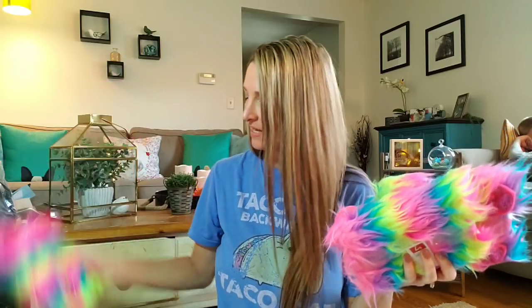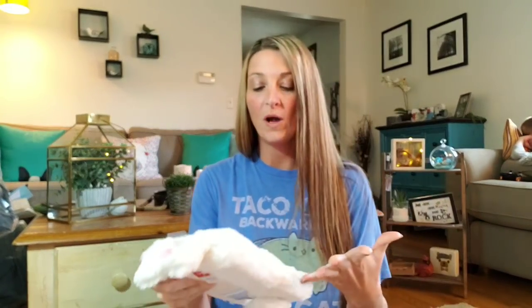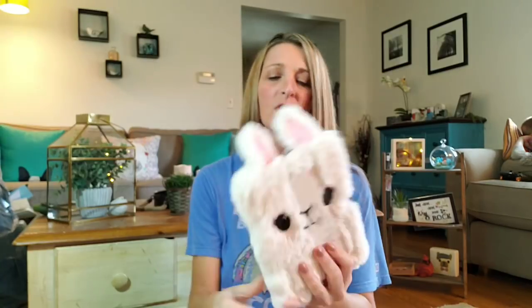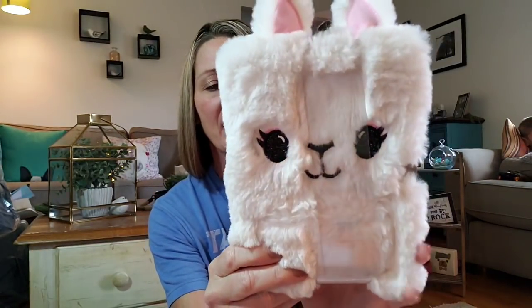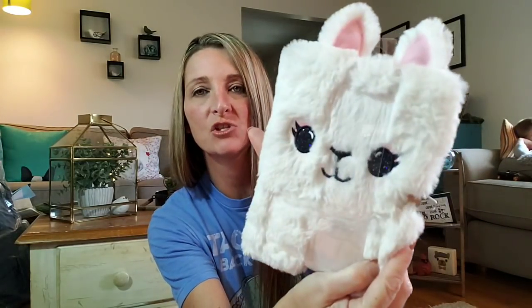I'm giving one to Ava, and most likely both of the others will be going into some future giveaway, so keep an eye out for those. They only had one of this one, so of course I'm going to give it to Ava. I wasn't sure if it's a bunny or a llama — but it's a bunny! I just spotted the tail. Look how adorable that one is!